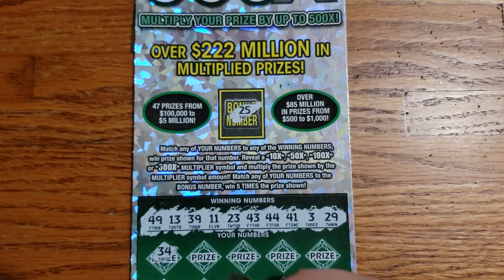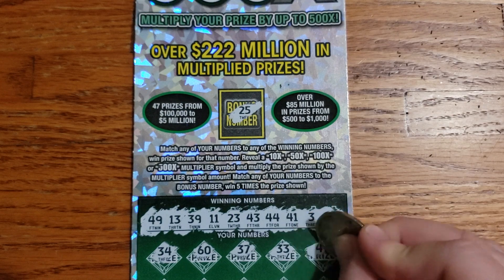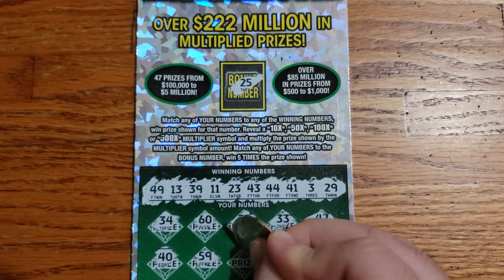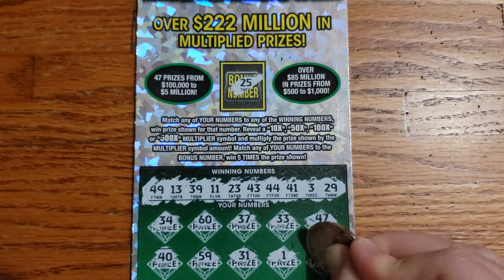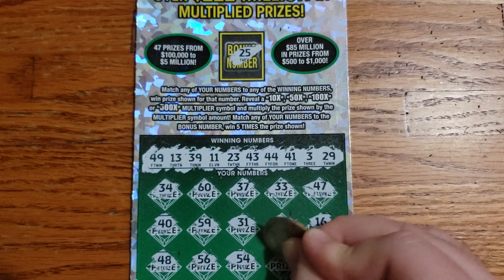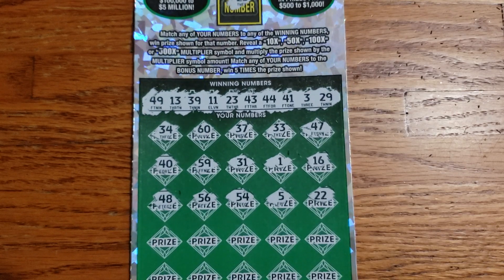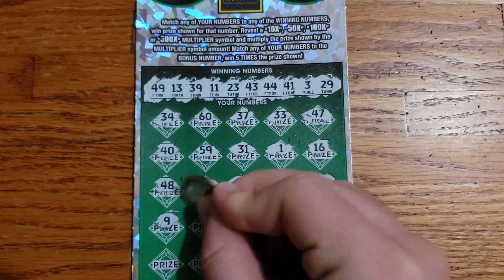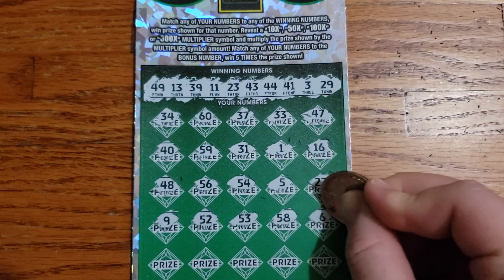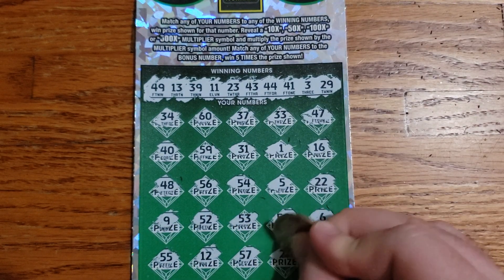Let's see if we can get anything good here. We got 34, started out with 60, 37, 33, 47, 40, 59, 31, 1, 16, 48, 56, 54, 5, 22, 59, 52, 53, 58, 6, 55, 12, 57, 21, 20.